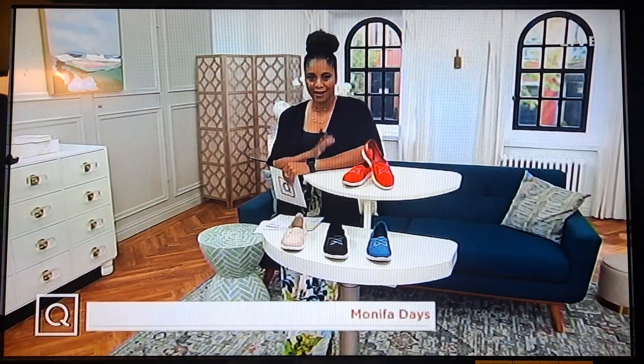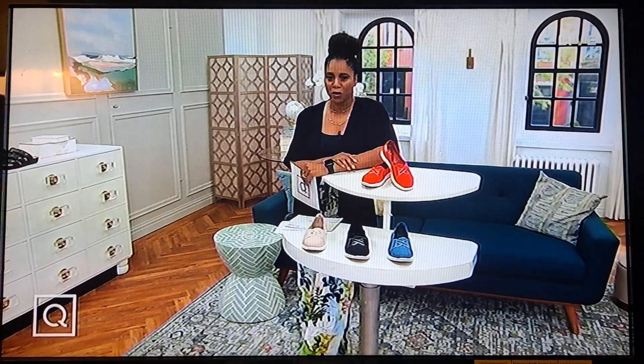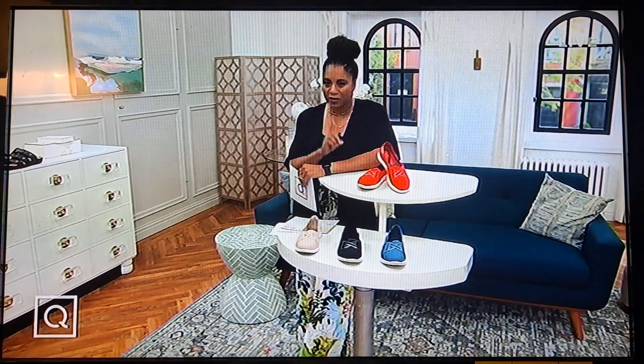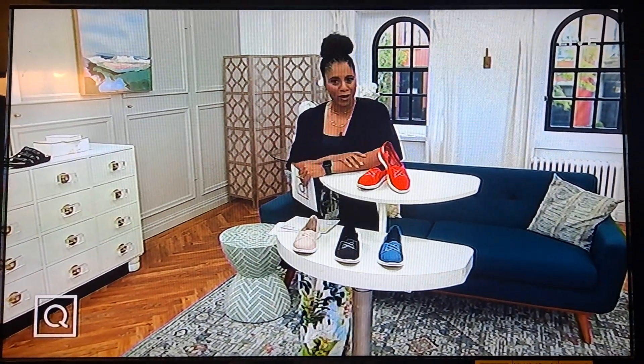Hi everyone, my name is Monifa. Welcome to QVC — we're talking about 1825. Clarks is one of the oldest footwear brands in the world, and they were literally pioneers in comfort footwear.